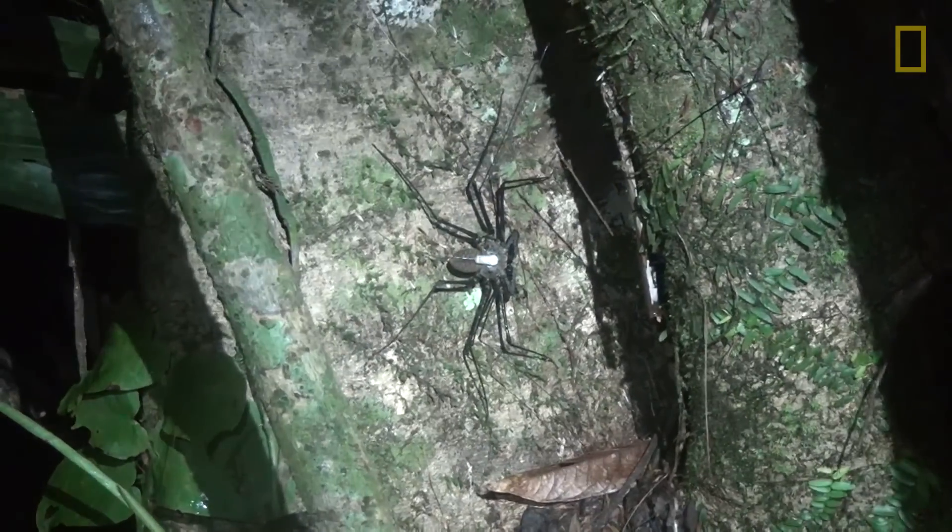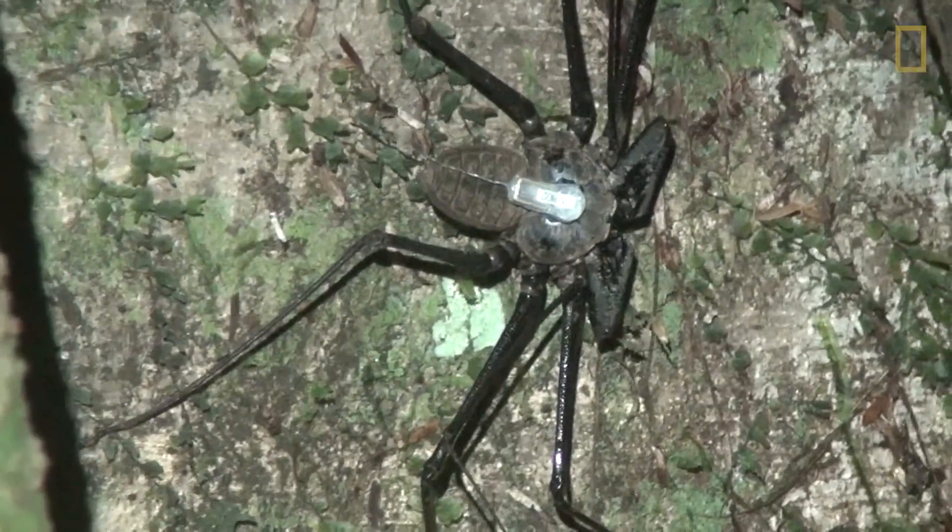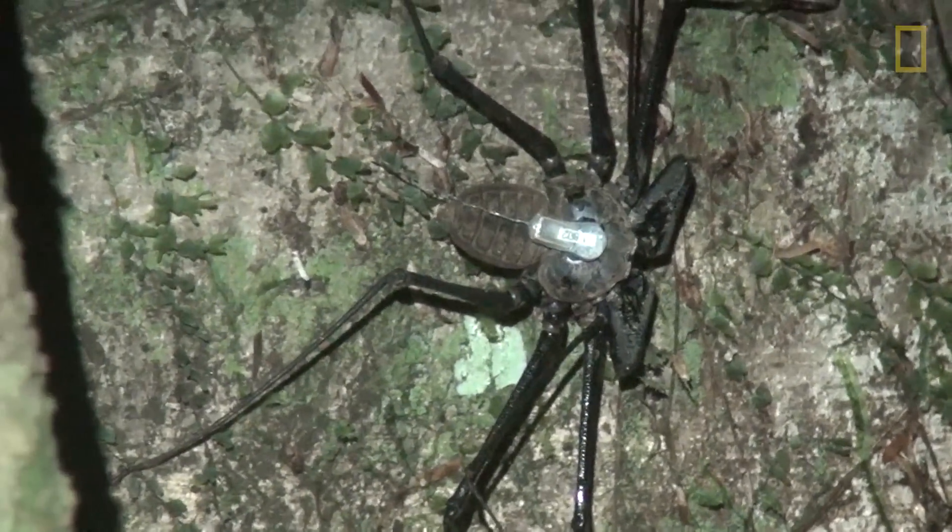It becomes reminiscent of the kinds of things that homing pigeons do and sea turtles do. What sensory information are they using? Are they smelling their way back? Are they seeing their way back? Are they hearing their way back?